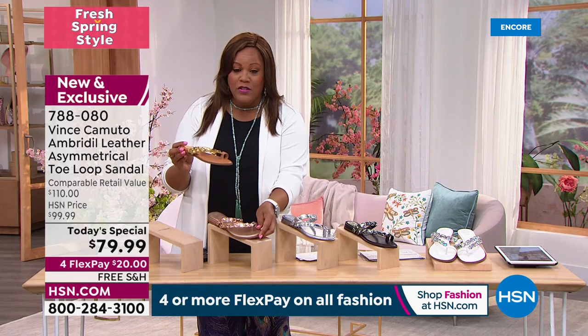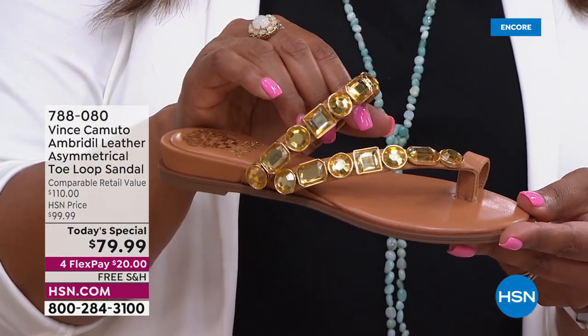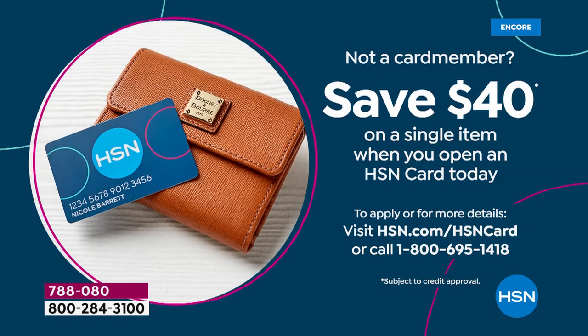If you don't have a credit card, I want you to apply for your HSN card today. This is that beautiful cognac — it goes with absolutely everything. I want to save you $40 on this. Get $40 off when you apply for an HSN card. I told my husband we're going to get it when we have the $40 deal.